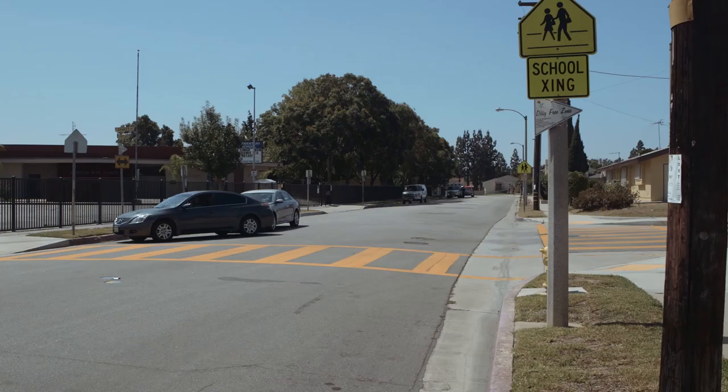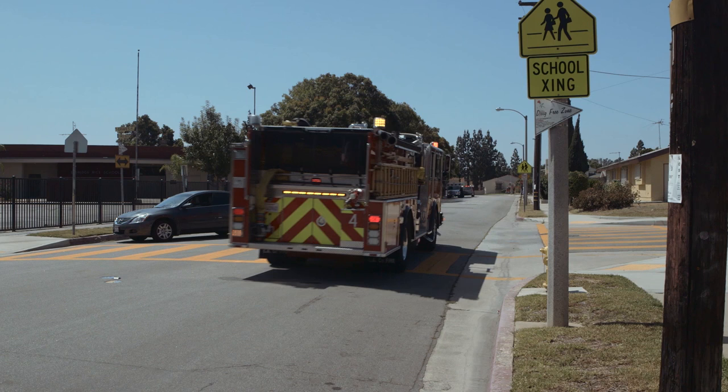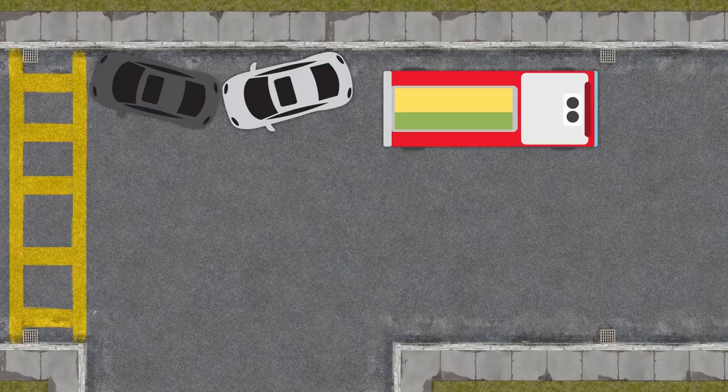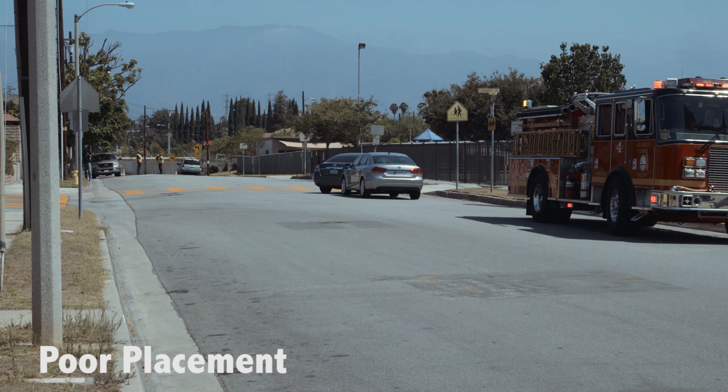Hi, I'm Brian Murphy. Let's talk about apparatus placement on TCs. See how many things are affected by poor apparatus placement, and how the call can become disorganized and confusing at best, and downright dangerous at worst. First, note the positioning of the rig. The engine has pulled past the incident and lined up straight with the accident. This is not effectively blocking the scene.